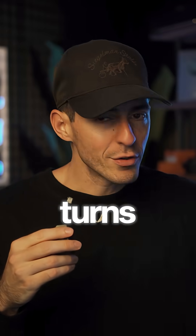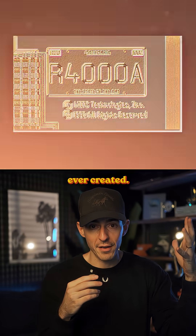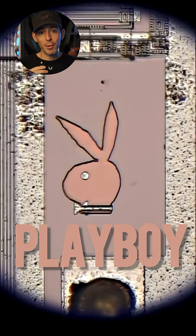Here's the funniest part: it turns out there was one design that seems to be the most popular of all the silicon doodles ever created. We're talking 1980s computer chip designers. Have a guess? Here it is — the Playboy Bunny.